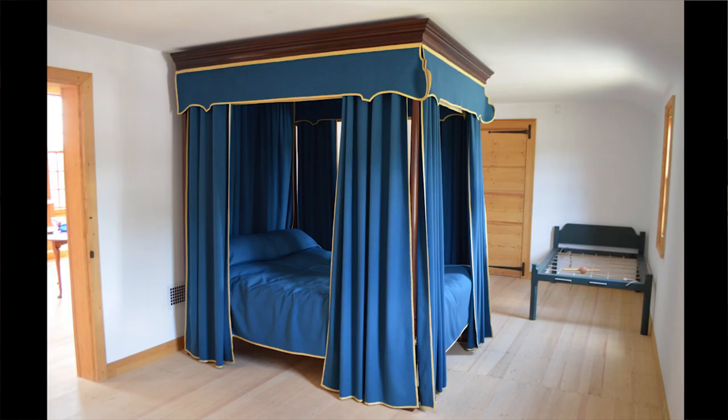I definitely wanted to give it a shot. So the first piece I made was last fall, and that was a tall post bed — it was the best bedstead.